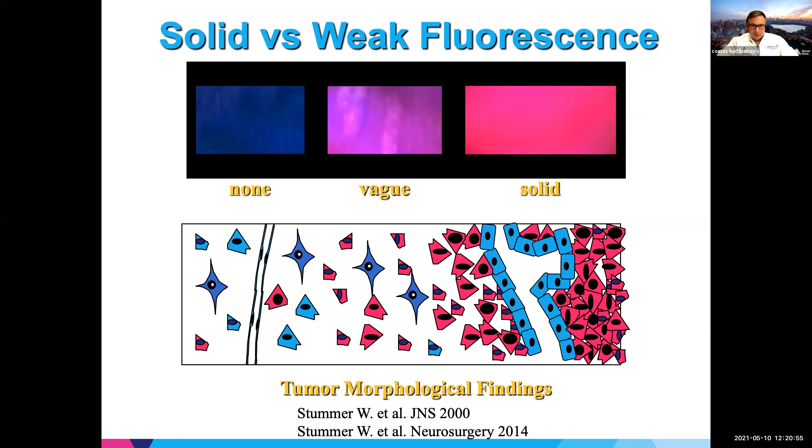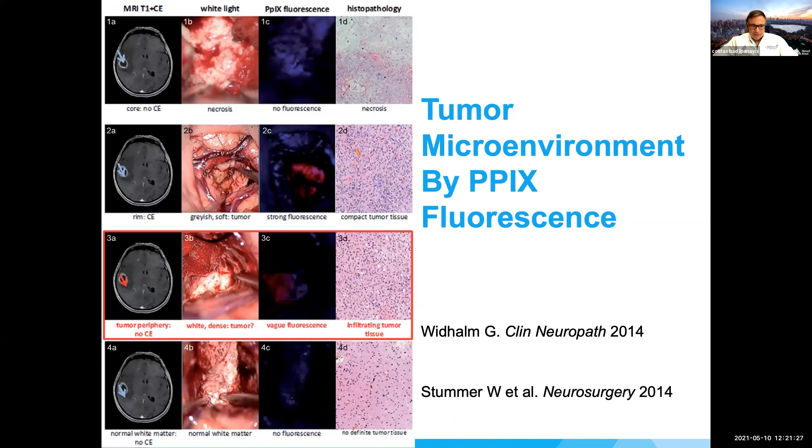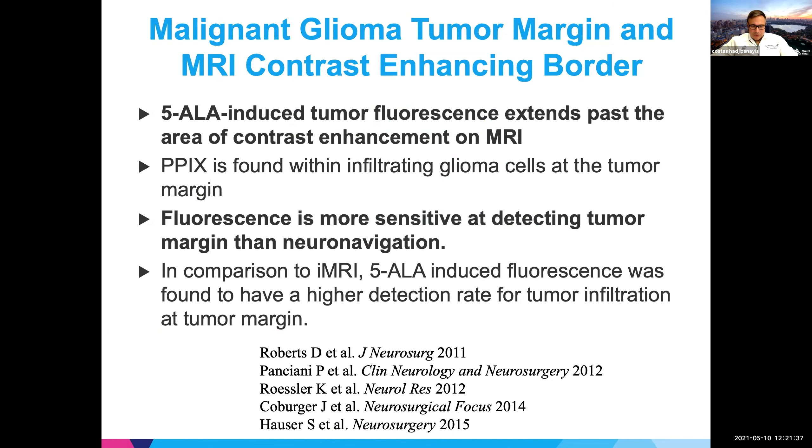Going back to the concept of fluorescence intensity: the tumor bulk robustly fluoresces, but as you move to the margin, that fluorescence becomes more pinkish in color — we can actually know where we are in the tumor microenvironment based on fluorescence intensity. At some point we reach an area with no fluorescence, but that doesn't mean there are no cancer cells — it just means our current technology can't detect that fluorescence there. With contrast-enhancing borders on MRI, we can actually go past that border with 5-ALA fluorescence, which helps us understand how far beyond the contrast-enhancing portion we should resect.